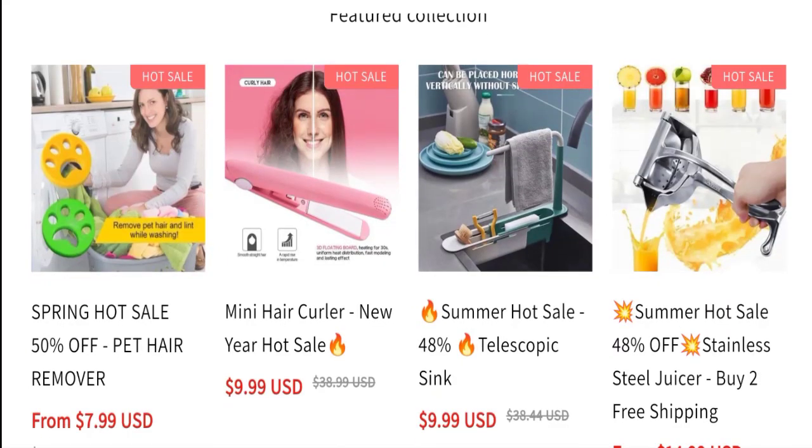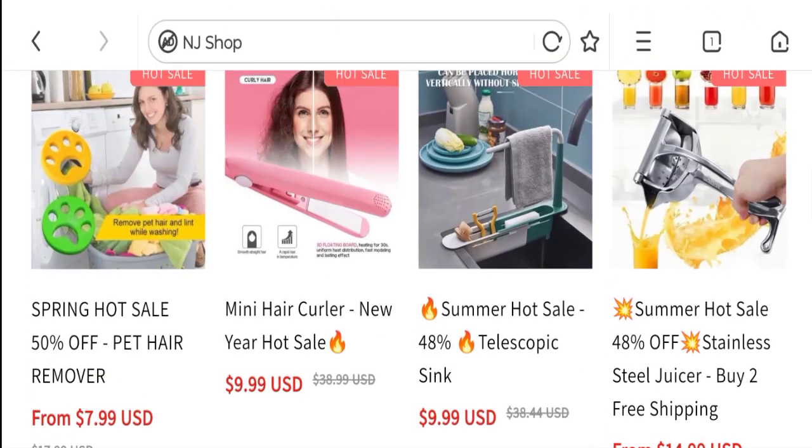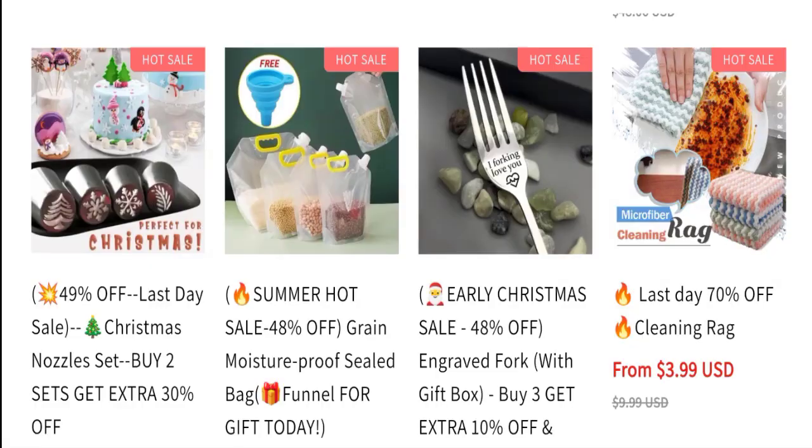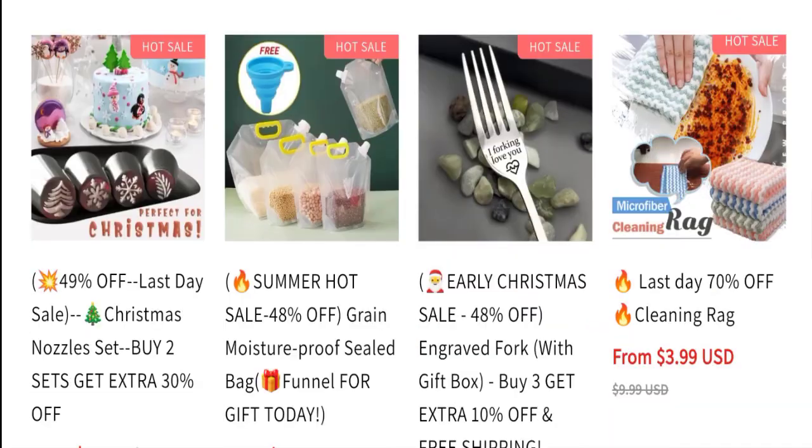So this is the home page of this website. They are offering various types of product collections like a pet hair remover, mini hair curler, telescoping sink, stainless steel juicer, cleaning rag, digital spoon scale 500 gram, and many more.